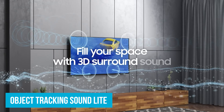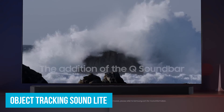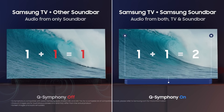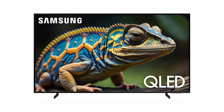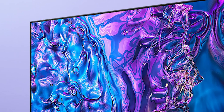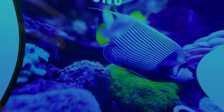Object Tracking Sound Light creates 3D surround sound that follows the movement on screen. If a helicopter flies across the screen, you'll hear it moving from one side to the other, making it feel like it's hovering right above you. Quantum HDR enhances color, contrast, and detail in every scene. Whether it's a dark cave exploration or a bright beach party, everything looks vivid and lifelike.